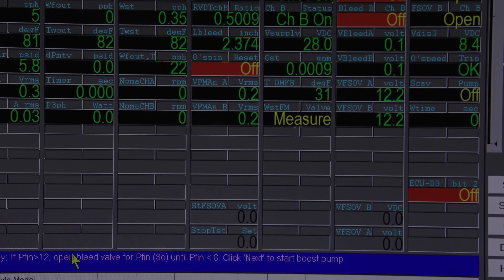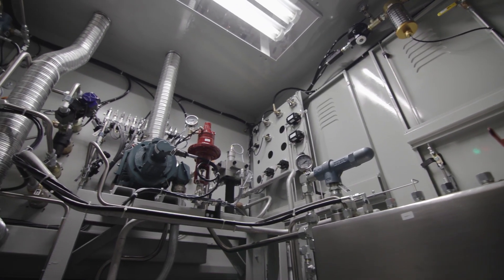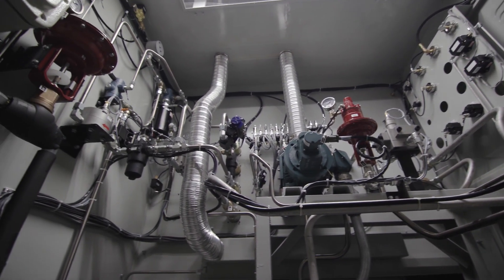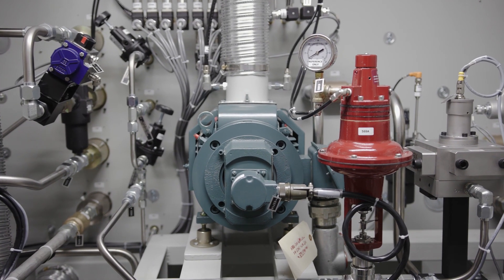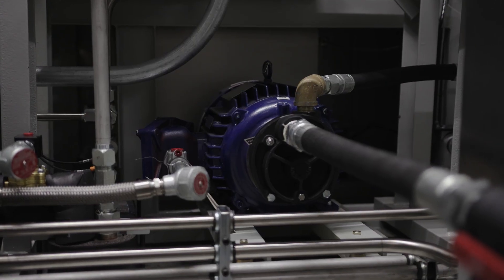The test stand has a small footprint with many features, including a fuel supply that's self-contained in the test stand itself, along with consolidated load bank resistors. A 0–12,000 RPM variable speed drive motor is included in the test stand to rotate both the pump and control unit.